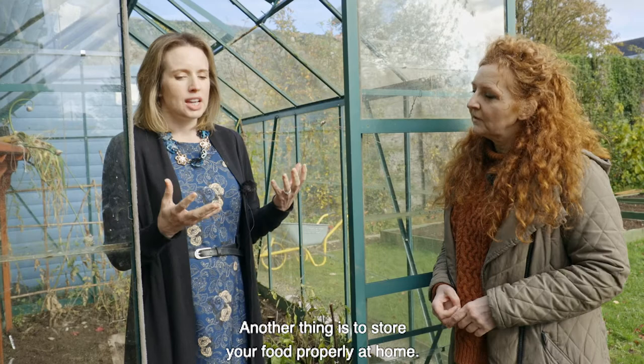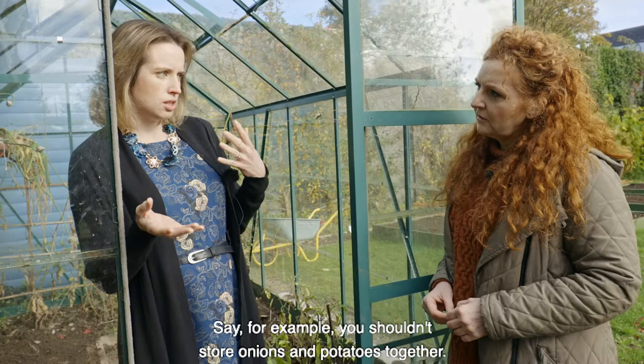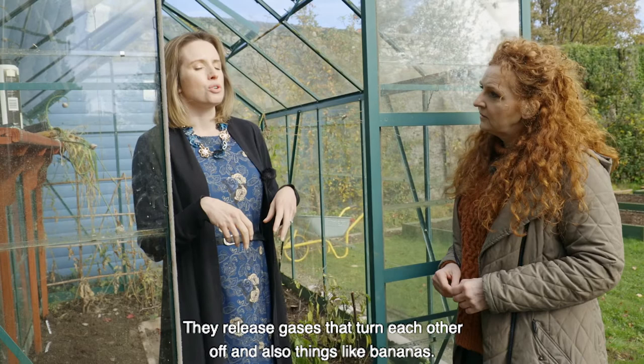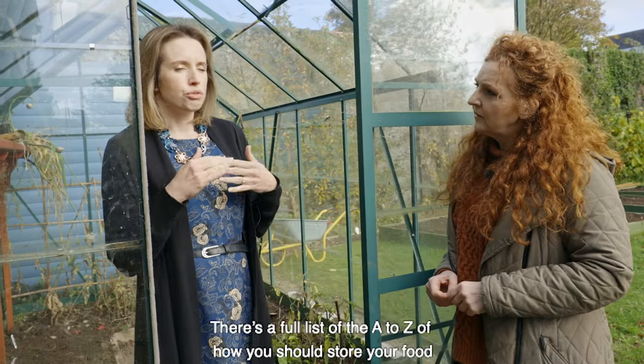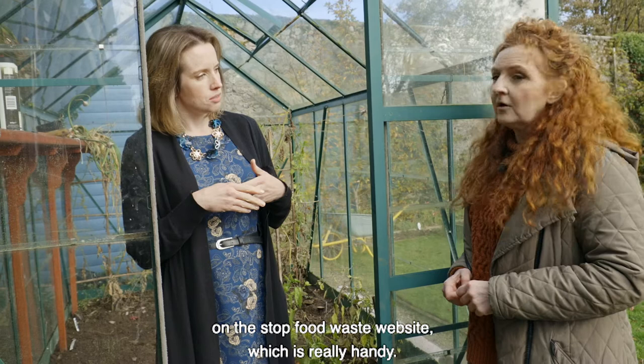Another thing is to store your food properly at home. For example, you shouldn't store onions and potatoes together — they release gases that turn each other off. Also, things like bananas, you shouldn't put them in your fruit bowl because they release an ethylene gas that over-ripens all the fruit, so they should be stored separately. There's a full A to Z list of how you should store your food on the Stop Food Waste website, which is really handy.